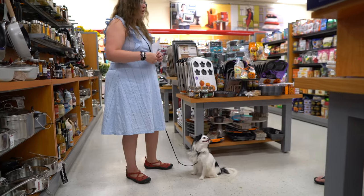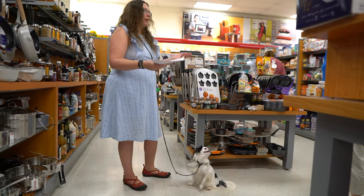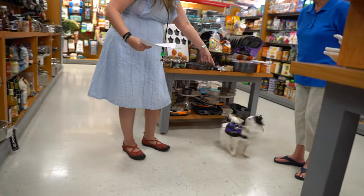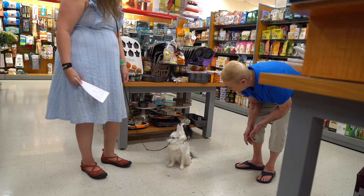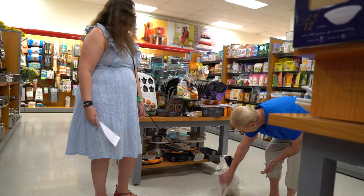Next we're going to do the Friendly Stranger. Would you mind helping me out with this test I'm doing for my service dog? I'm going to cue her to say hello to you and you can interact with her. We're looking for no aggression or anything like that. Go visit. Now you can say hi to her. Go visit. Good girl. Thank you very much, I really appreciate it.